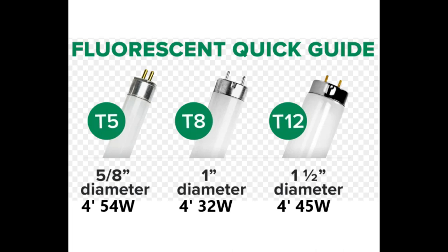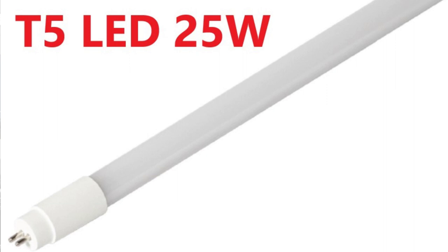In the field, you might run across some older buildings that have 4-foot T12 lamps in them still. They are larger in diameter and use even more energy than the T8 fluorescent tube. Next, we have the 4-foot T5 LED tube, another energy efficient lighting solution commonly used in commercial and industrial settings.